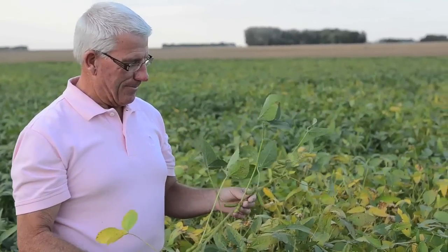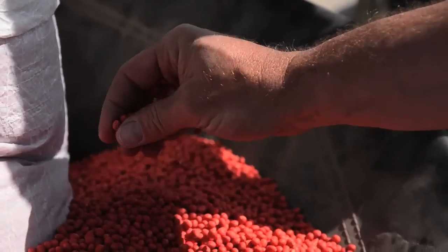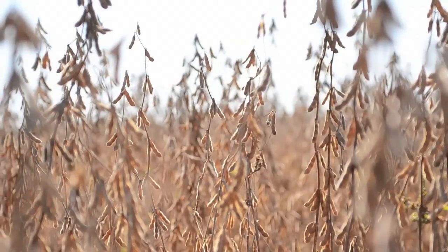The Food Channel spent a year finding out. We talked with the growers, the agronomists, the nutritionists, and many others who nurture and study the soybean. We learned about seed preparation, land preservation, and everything in between.